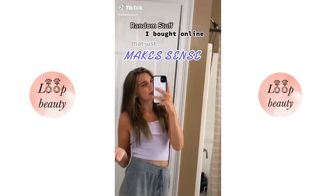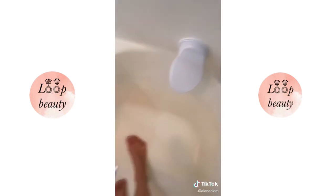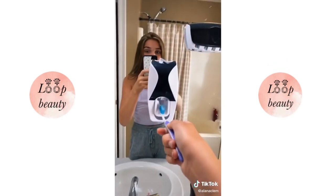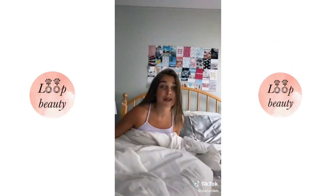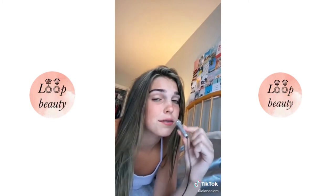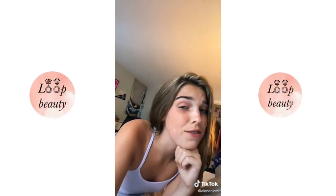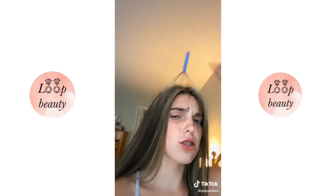Random stuff I bought online that just makes sense. A shower foot rest so when you shave your legs you don't have to bend over and hurt your back. A toothpaste dispenser. This bendy phone holder so you can watch Netflix from your bed. A mini microphone, because why not? Silk pillowcases because they're really good for your skin and hair. And lastly, a head massager because it feels good.